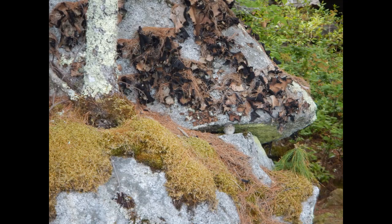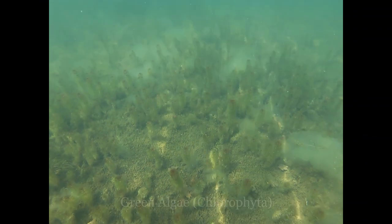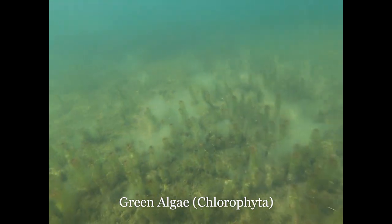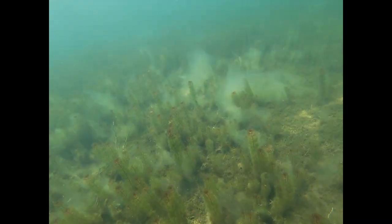Some species have even formed relationships with fungi, which are called lichen. While I don't know the specific type of green algae that I found in Squam, I do know that sometimes it gets confused with cyanobacteria.